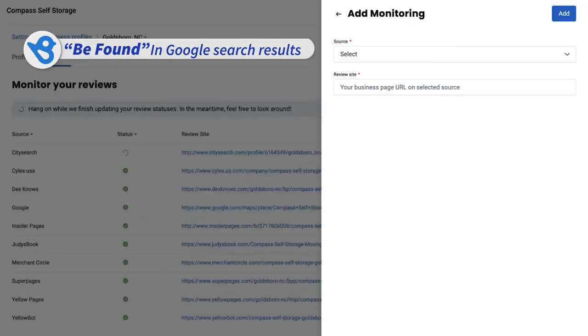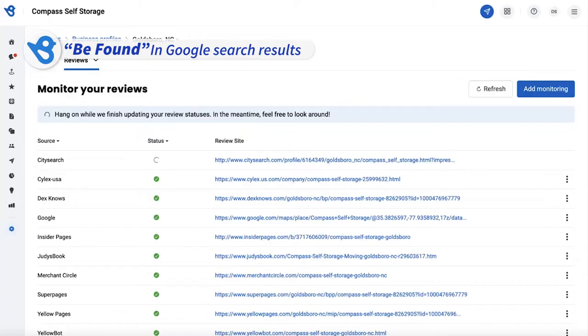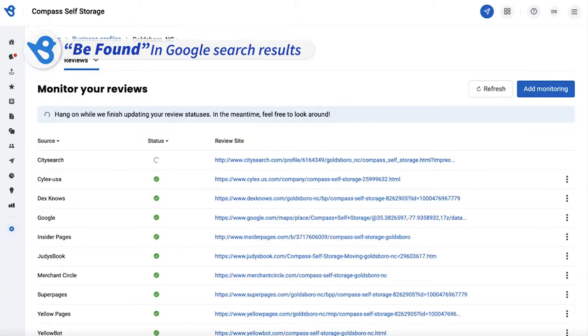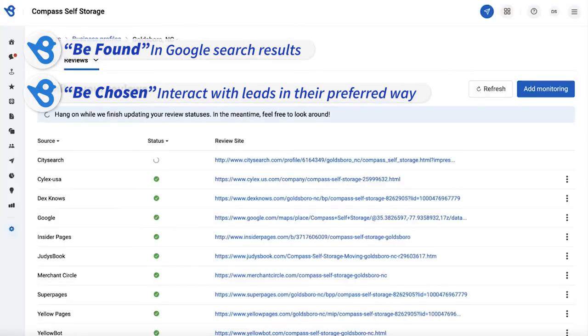The point is to turn your competitive advantage to domination in local searches and encourage powerful word of mouth. BirdEye is a central hub to send messages back to customers in their preferred platform and communication style, allowing your business to be chosen by interacting with leads in their preferred way.